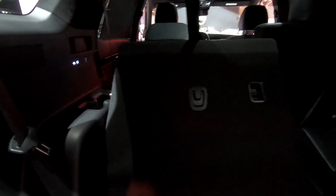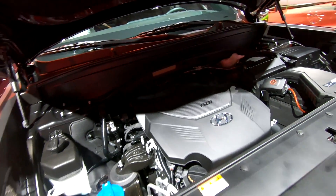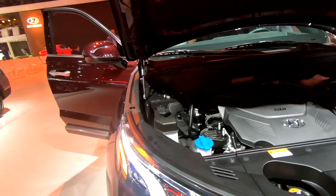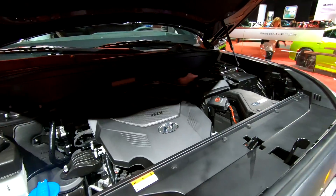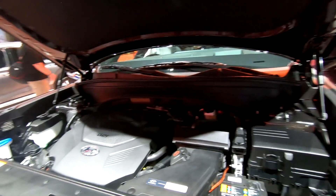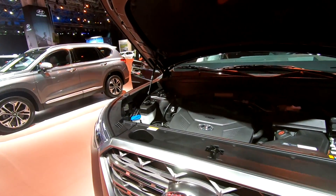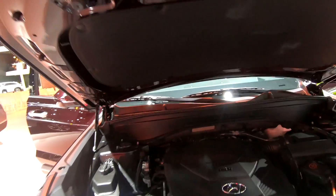If this looks familiar, that's because this is the same engine you find in the Kia Telluride — a 3.8-liter V6 making 291 horsepower. The Telluride comes available with a towing package for $800, allowing you to tow up to 5,000 pounds. The Hyundai Palisade will most likely offer the same options, so you can look forward to having the same capabilities when it becomes available later this summer.